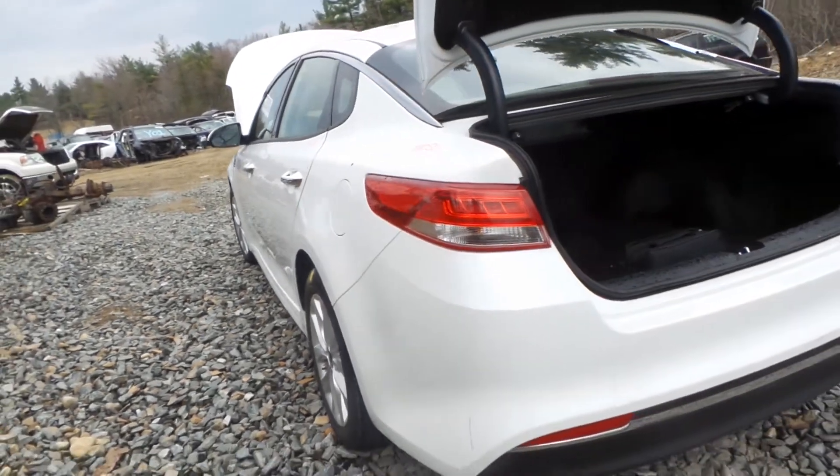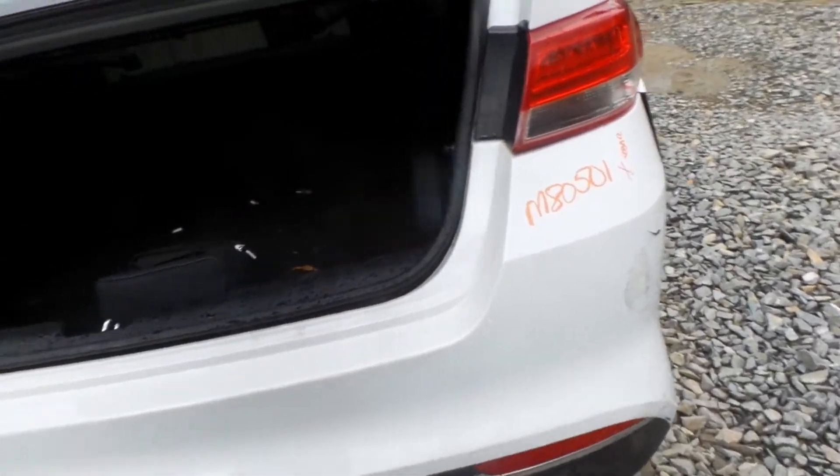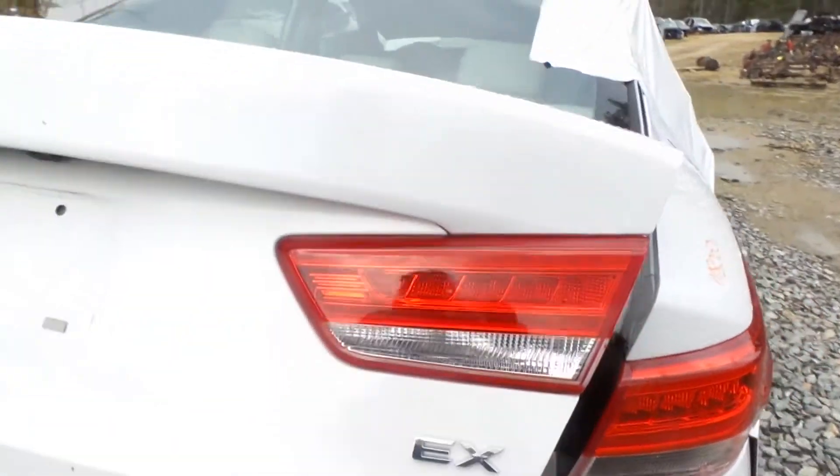We have two good tail lights. The rear bumper is good for the rebar. The lid is insurance quality — it comes with the lights, the hinges, and the camera.